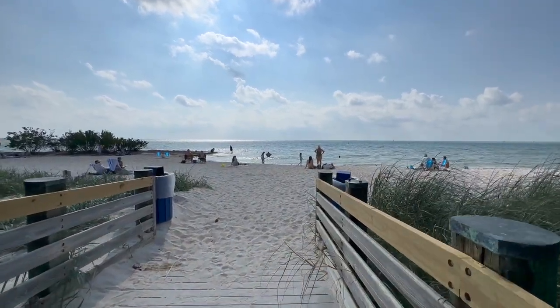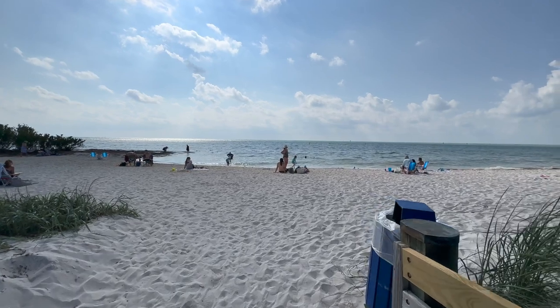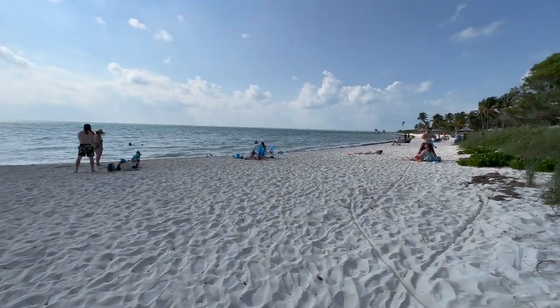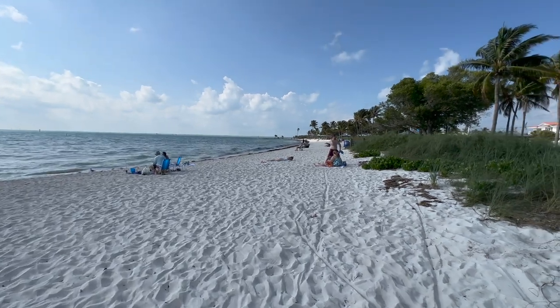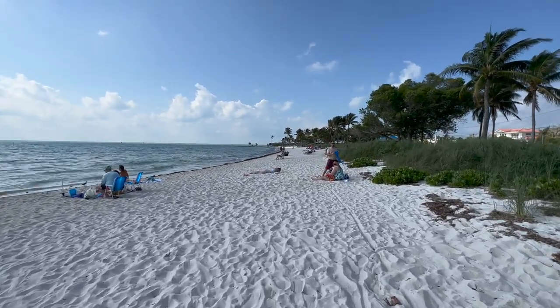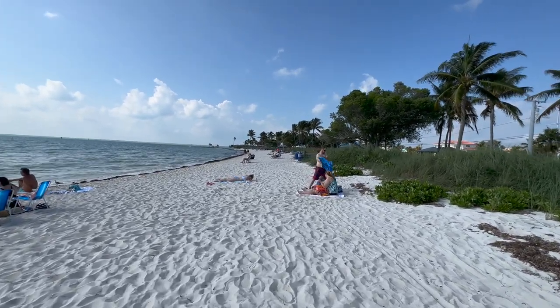It's a beautiful day on Sombrero Beach in Marathon. I'm Gary McAdams with Barbara Anderson Realty, the Key West Life. When you live in the Florida Keys, you can spend your December days on the beach — that's certainly a lot better than shoveling snow up north.